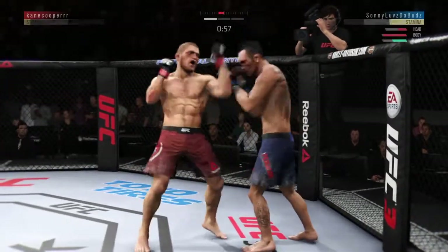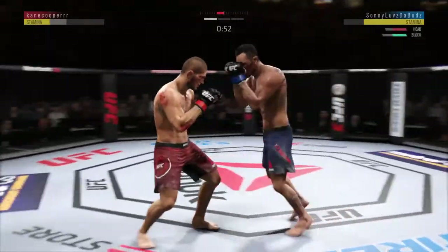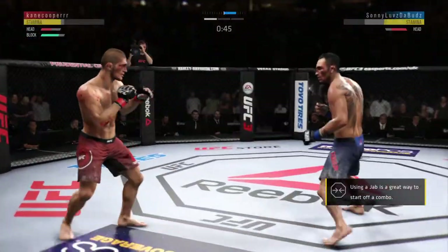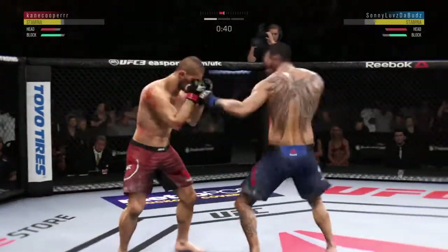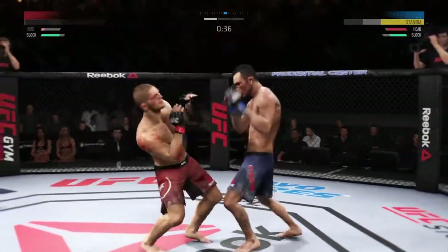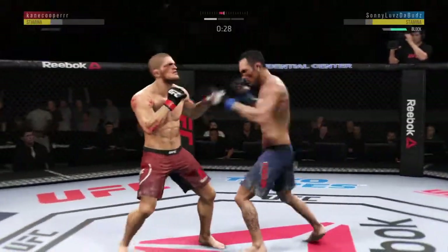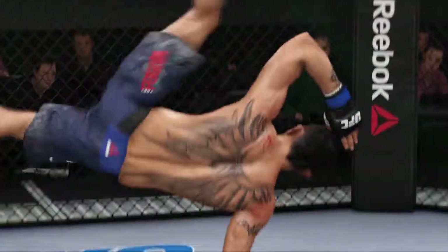This could be it right here. He might be out. Another one! He's got him hurt here. Back to the left hand now, unable to connect. He hurt him again. He hurt him. Nice leg kick. Big shot! He's out. He's out. And just like that, the fight is over.